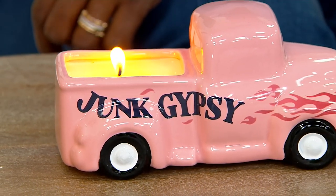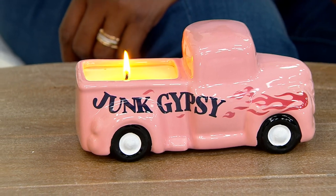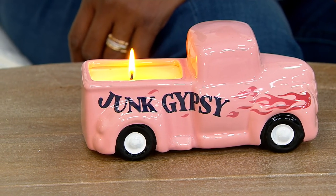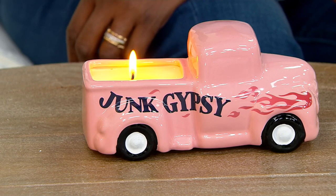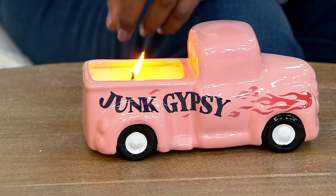Not only is it an adorable little hot rod with the Junk Gypsy tattooed on the side, but it's also a functioning candle with a beautiful light vanilla cashmere scent. We have this now at a clearance price of $31.47, and we have the pleasure of being joined by Jolie Sykes, one of the sisters from Junk Gypsies. It's nice to have you with us.